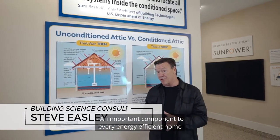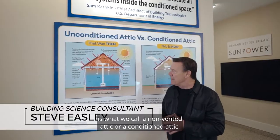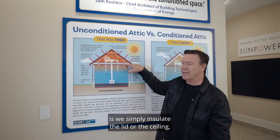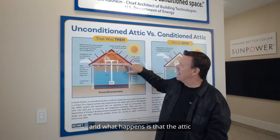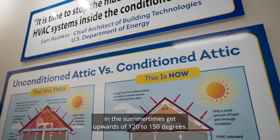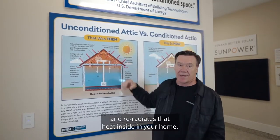An important component to every energy-efficient home is what we call a non-vented attic or a conditioned attic. Typically in homes, what we do is we simply insulate the lid or the ceiling, and what happens is that the attic in the summer times gets upwards of 120 to 150 degrees. The sun bakes down all day, heats up your roofing system, and re-radiates that heat inside your home.